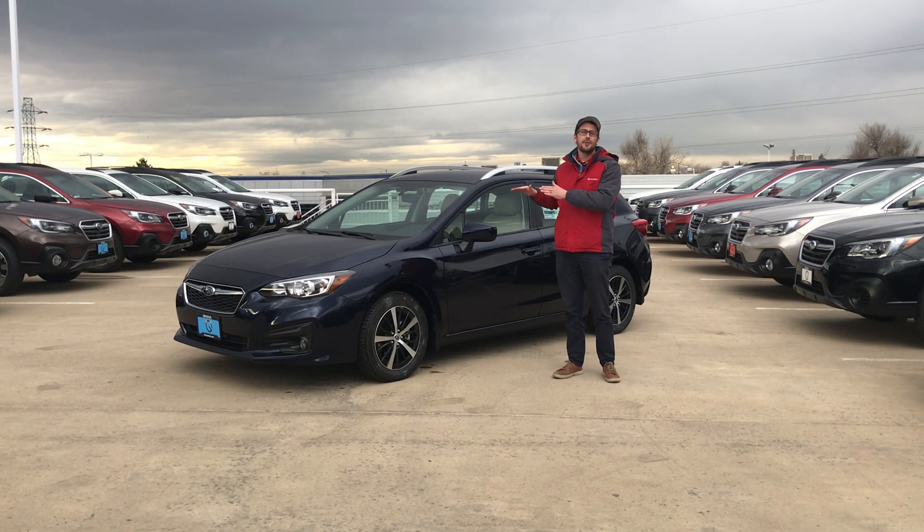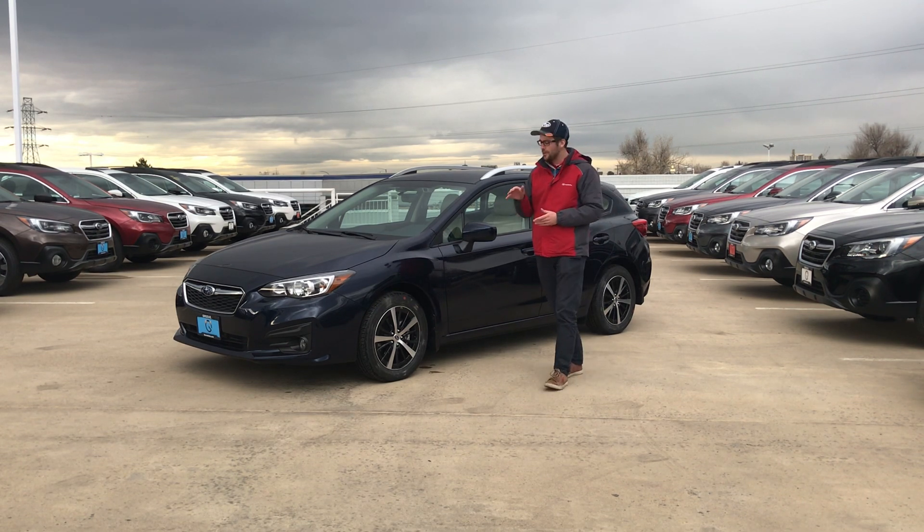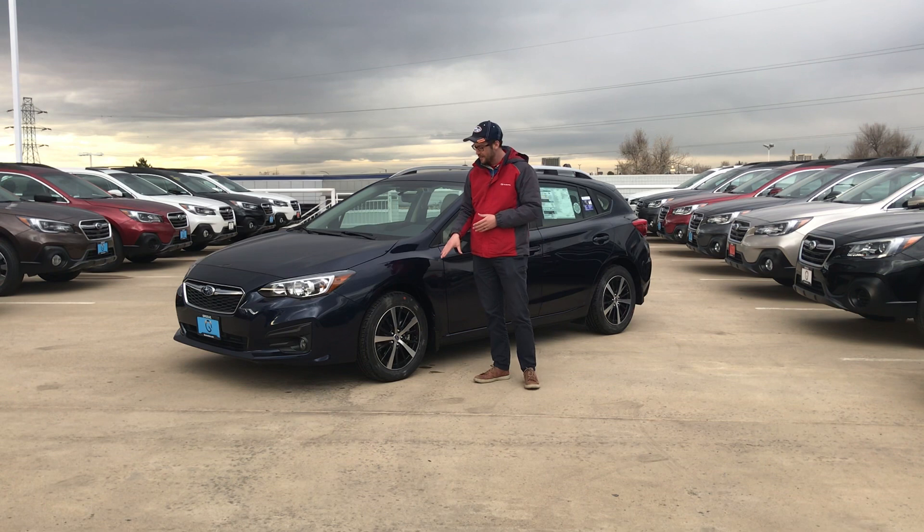To my right here I have the all-new 2019 Subaru Impreza, and this is the 2.0i premium model with the EyeSight package as well as the moonroof. A couple things you're gonna get on the premium trim level — we do have a new wheel design for 2019, so you are gonna get these nice 17-inch alloy wheels.